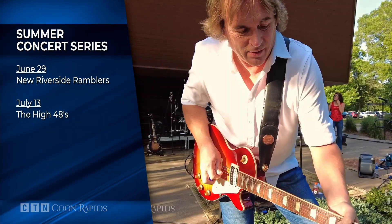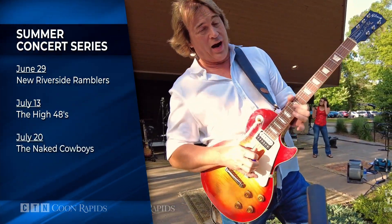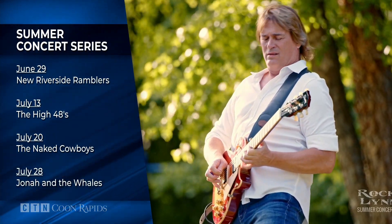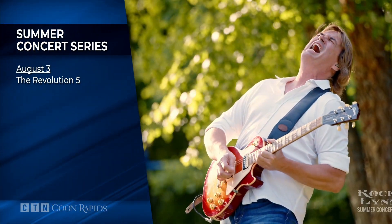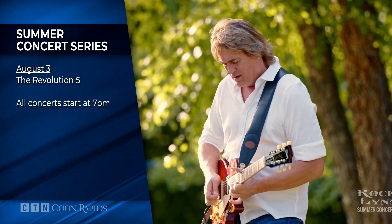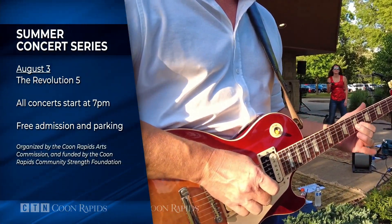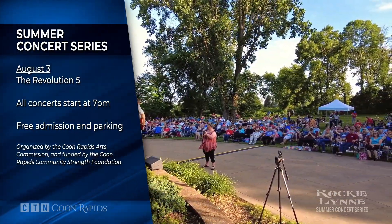Moving to July: on the 13th, the High 48s play bluegrass. On July 20th, it's the country sounds of the Naked Cowboys. July 28th, Jonah and the Whales perform a variety of music. And on August 3rd, the concert series wraps up with a Beatles tribute band known as the Revolution 5. All concerts start at 7 p.m. and admission and parking are free. The summer concert series is organized by the Coon Rapids Arts Commission with funding from the Coon Rapids Community Strength Foundation.